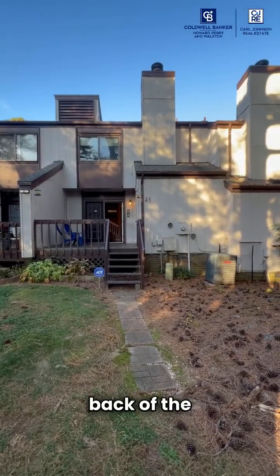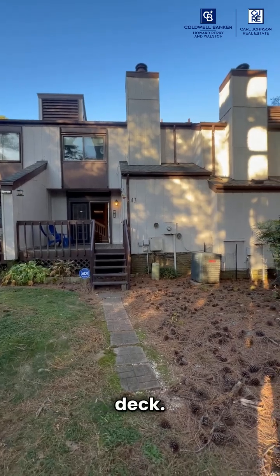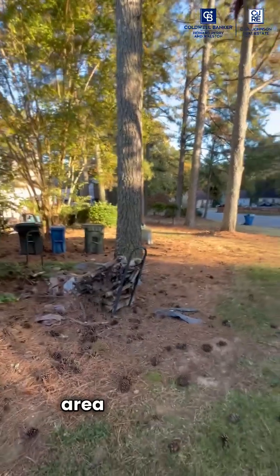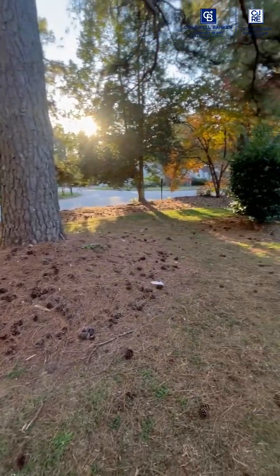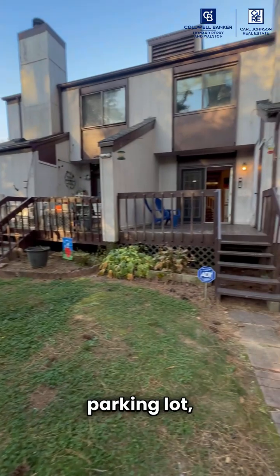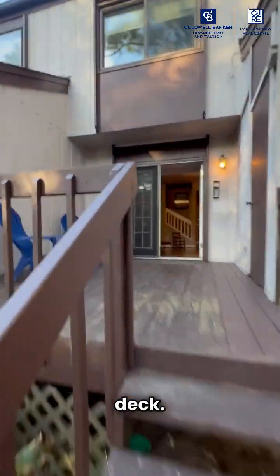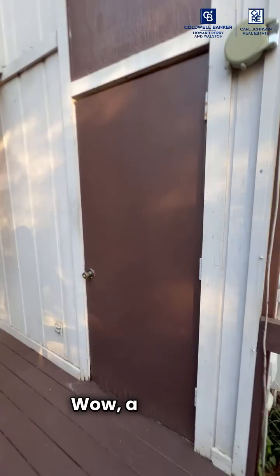Here is the back of the unit — it's really cool. Good-sized back deck, and you have this beautiful green area behind the deck. And that up there is the parking lot, just steps away from the front door. Here's your deck, and wow — a second storage unit. That's great.